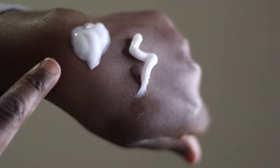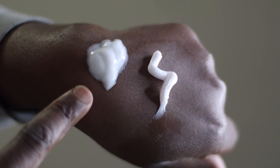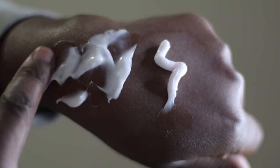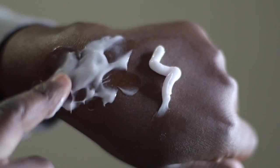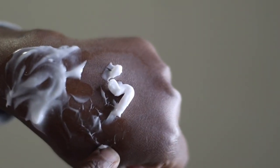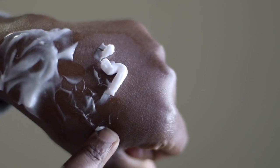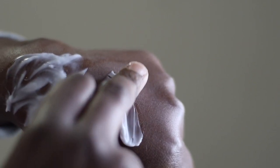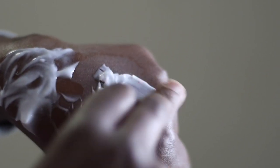The Eucerin cleansing milk is a white cream — it's not as runny as the name would suggest. When they say 'milk' you expect it to be much looser in texture, but it's actually a thick cream. The Nivea is a light pink, so I'm guessing there are dyes in this one. It's called a cream and it is true to its name — it's quite thick.